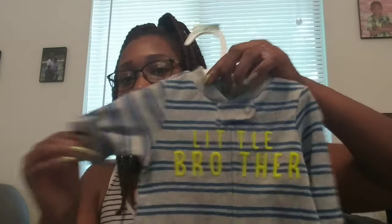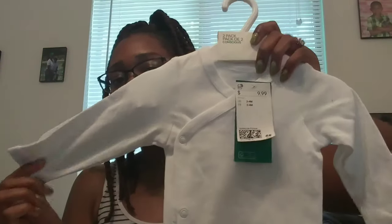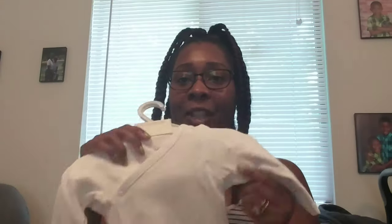Then we have a little brother sleeper from Carter's — got this from Target as well. A Baby Cat and Jack onesie that unbuttons in the front, which is nice. We also got a two pack of long sleeve onesies from H&M. I like these because you can unbutton them and they're really thick, so nice quality.